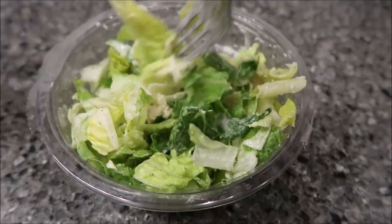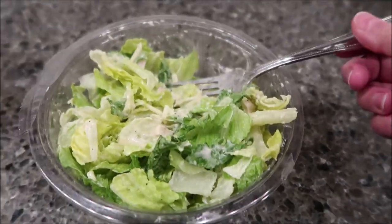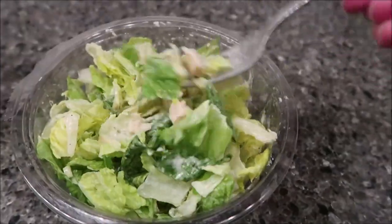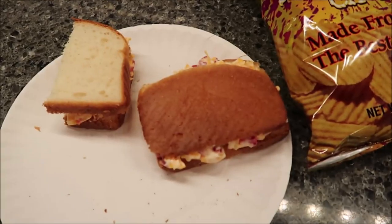Tonight for dinner I'm going to eat one of those Market Side Walmart brand Caesar salads. It has turkey and some cheese in it — it's just a little 300-calorie salad, but that's going to be my dinner tonight.